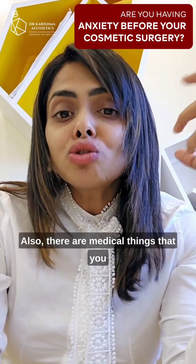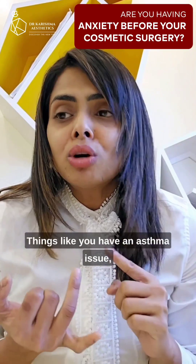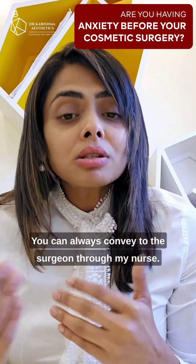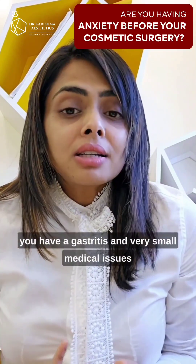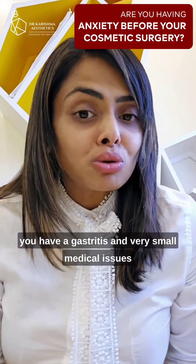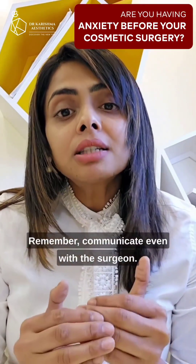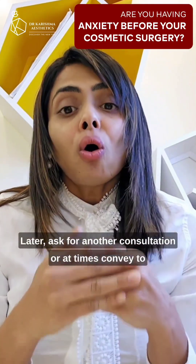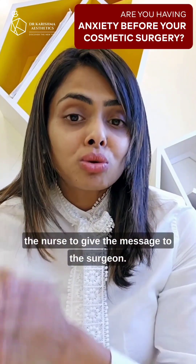There are medical things you may be experiencing before the surgery — things like an asthma issue or something you have missed telling the surgeon. You can always convey these to the surgeon through the nurse. There are things like constipation issues or gastritis, very small medical issues that you may have missed during your consultation. Remember, communicate with the surgeon later, ask for another consultation, or convey to the nurse to pass the message to the surgeon.